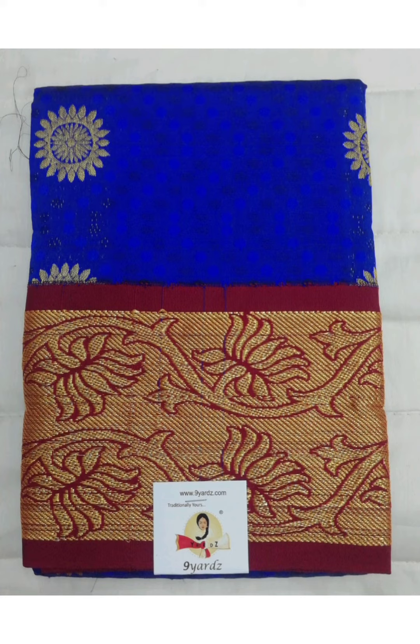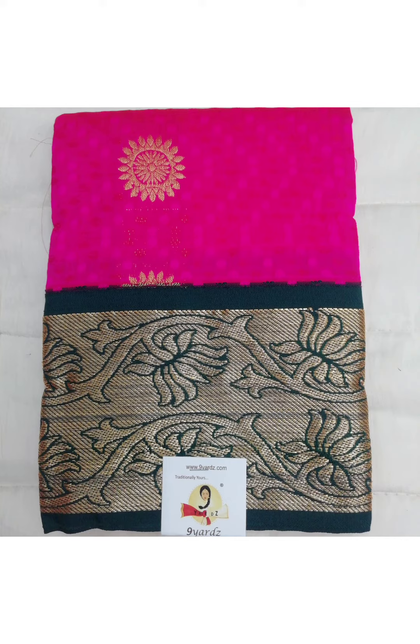The first one is an embossed pattupavadai and it has got zari motif in the body with contrast border. Price 410 rupees. The second one is also of the same design and it has got lotus zari motif in the border. Price 410 rupees.